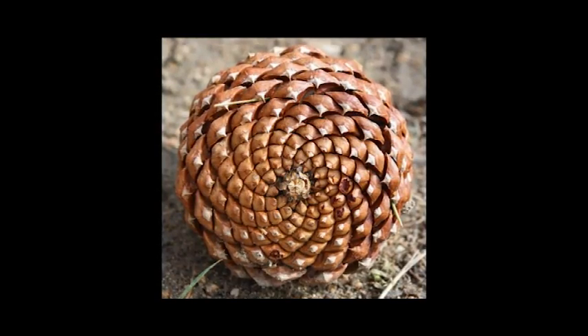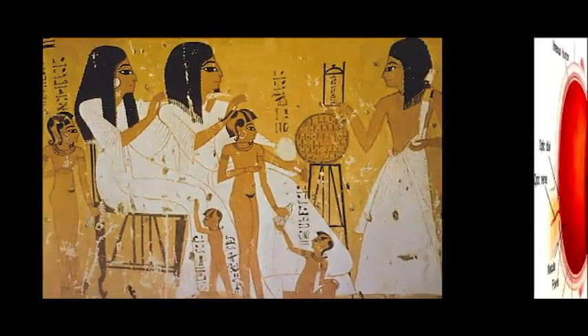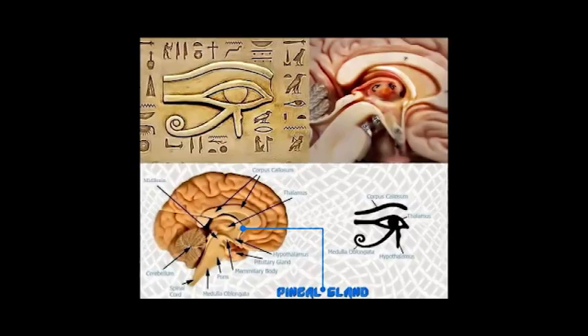It wasn't long ago when scientists thought the pineal gland didn't serve much of a purpose. Now we are seeing how much it is doing for the body. It resembles a pine cone, however once you actually cut it open, you see that the interior resembles rods and cones, similar to the retina of our eyes. That is why in ancient cultures they refer to the pineal gland as being the inner eye, or the third eye. I found five ways on my journey to decalcify the pineal gland to help activate it, so we can once again tap into our infinite power, because being free is our birthright.